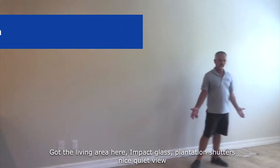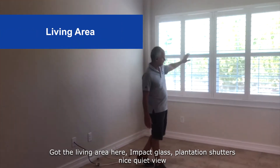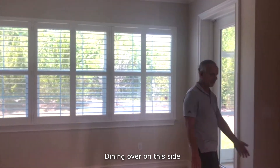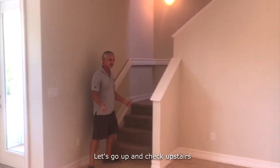Got the living area here. Impact glass, plantation shutters, nice quiet view. Dining over on this side. Let's go out and check upstairs.